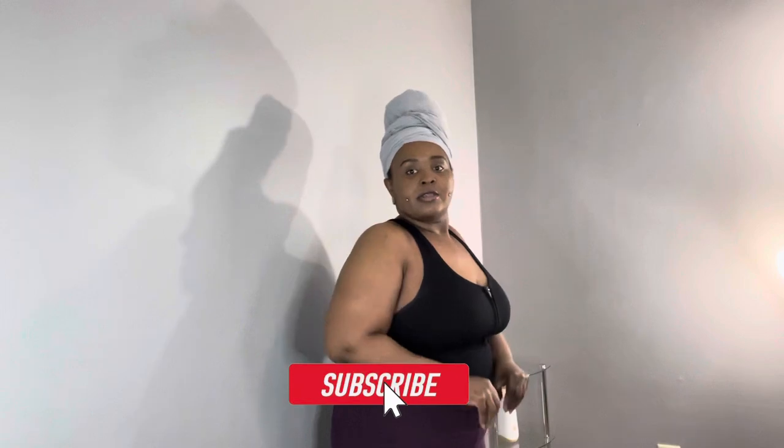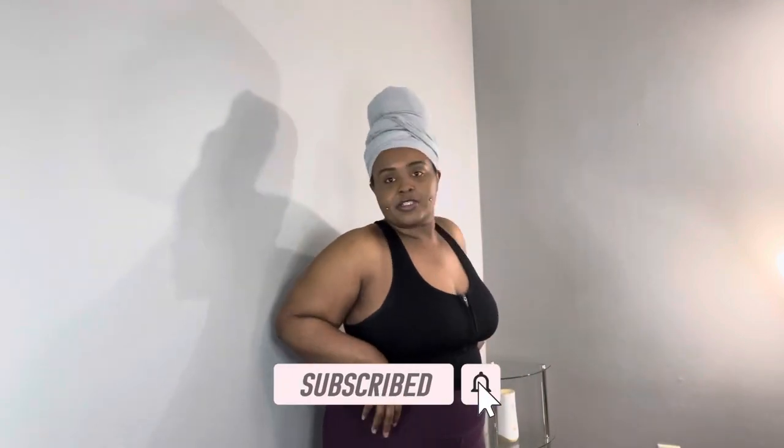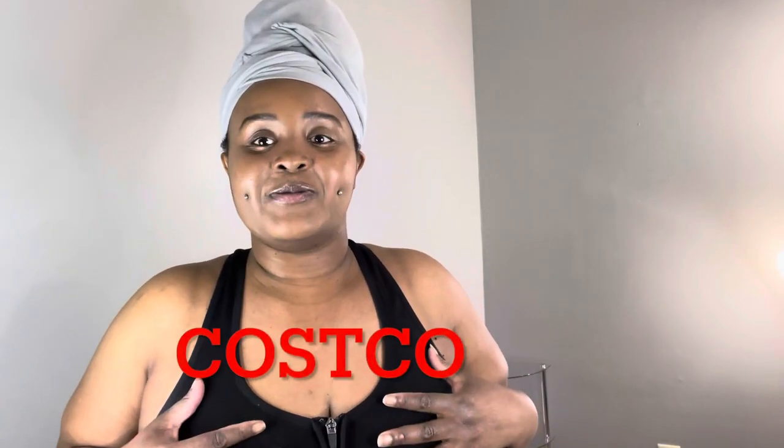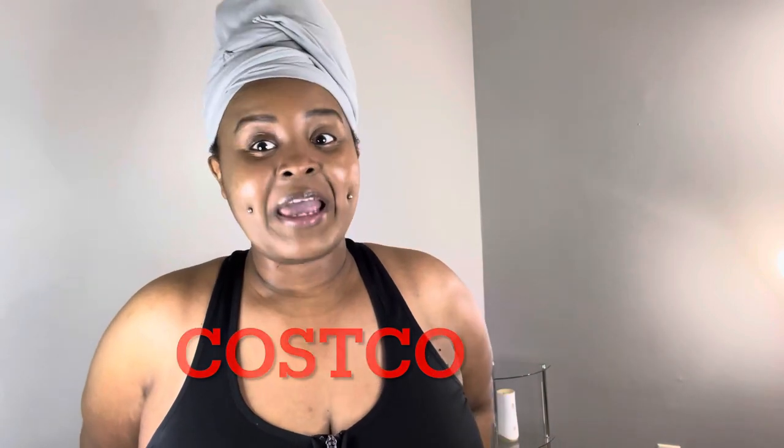Hi guys, welcome to my channel. My name is Robin. I'm about to do a review on some leggings and biker shorts that I bought from Costco. I really like these and I got different kinds from different companies and different brands, so I've been trying them out and I'm about to let you guys see what they look like.